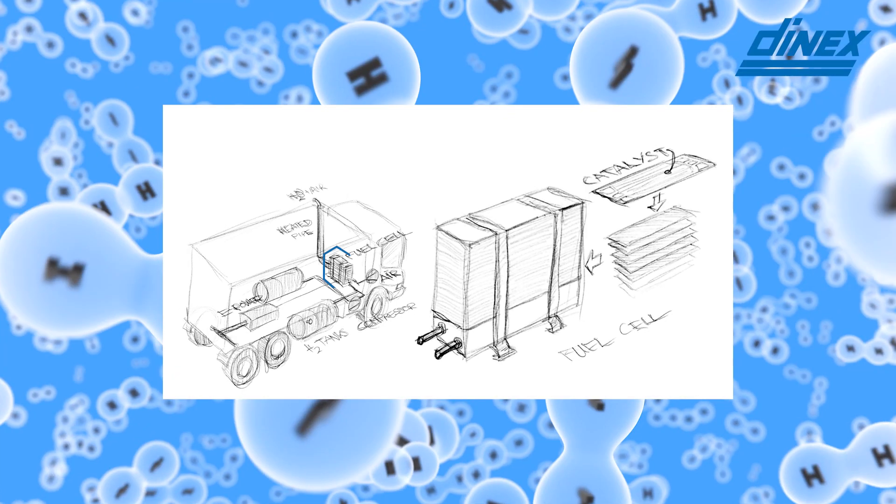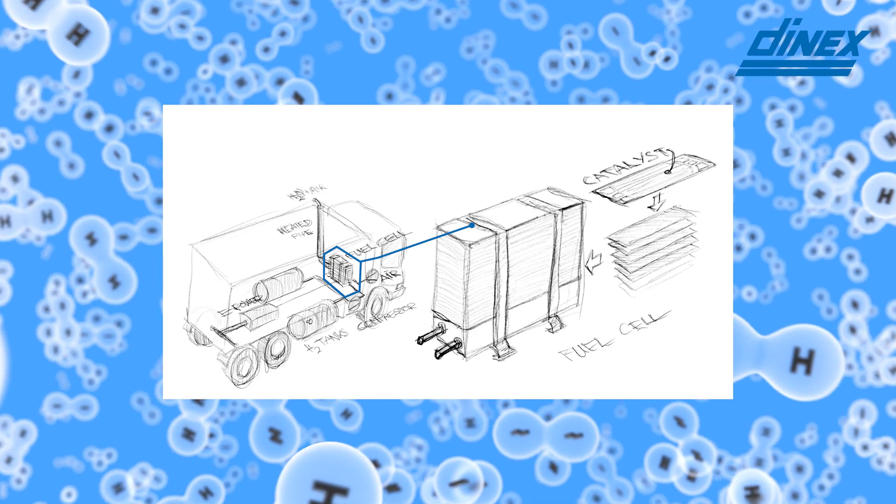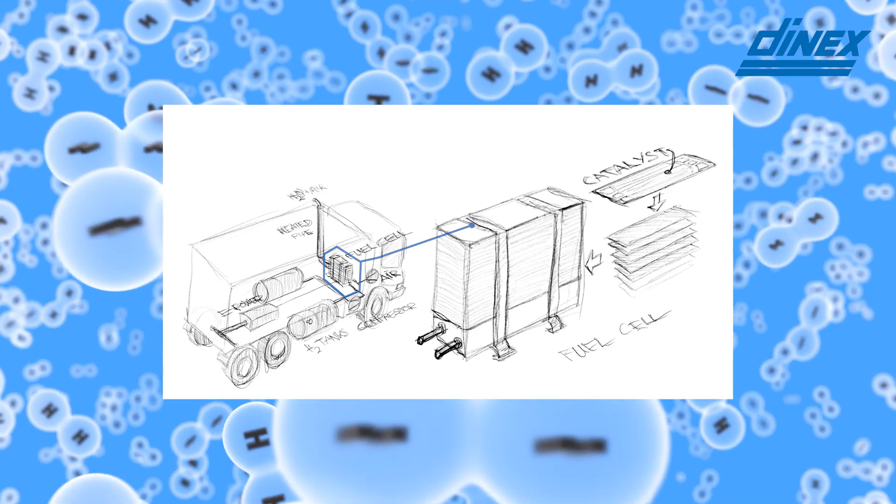The very heart of a hydrogen fuel cell is the catalyst coated membrane, or CCM. This is the component where the electrochemical reactions with hydrogen and oxygen take place to generate electricity. Hundreds of these catalyst coated membranes are all stacked together to form a fuel cell.